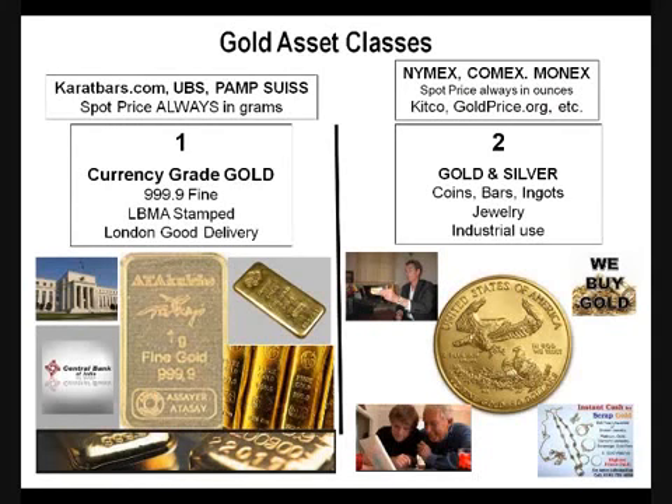Very important: the gold and silver coins, bars, ingots, jewelry, and industrials are priced in ounces. But currency-grade gold is priced in grams — a very important difference. Right now, the price of a gram of currency-grade gold is right around $80 U.S. dollars. There are 31 grams in an ounce, so that would be $2,488 for an ounce — but you can get the equivalent for about $1,700 an ounce through the other asset class. The spot price yesterday was $17.67 for that asset class.